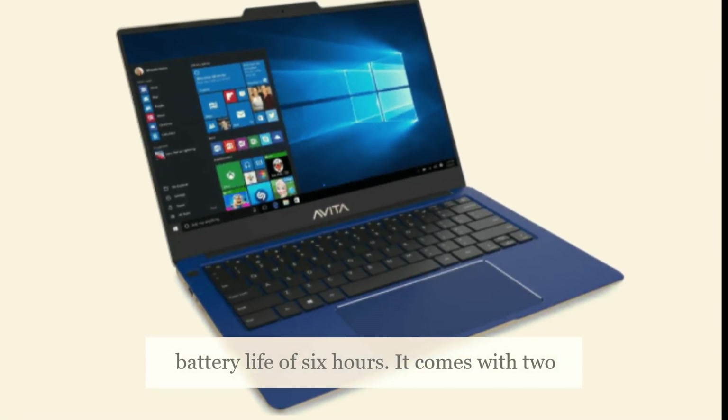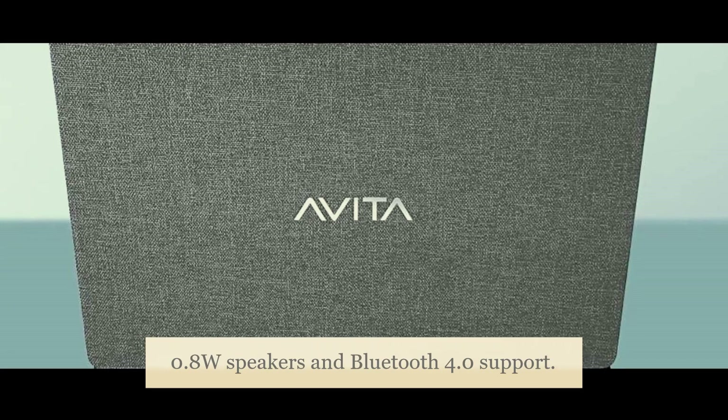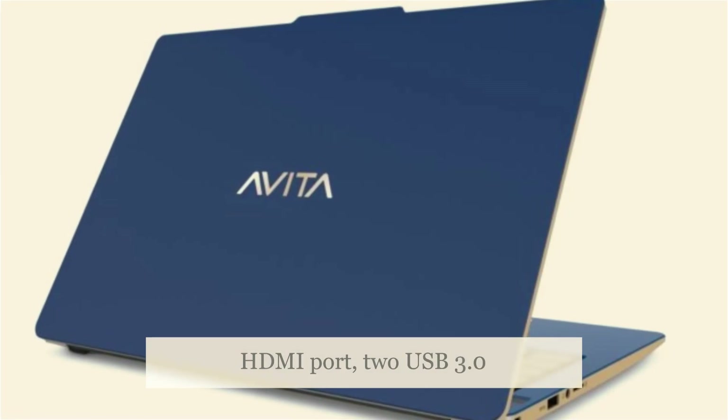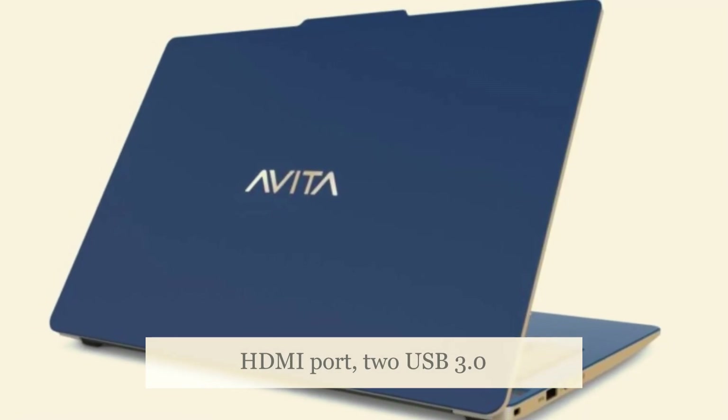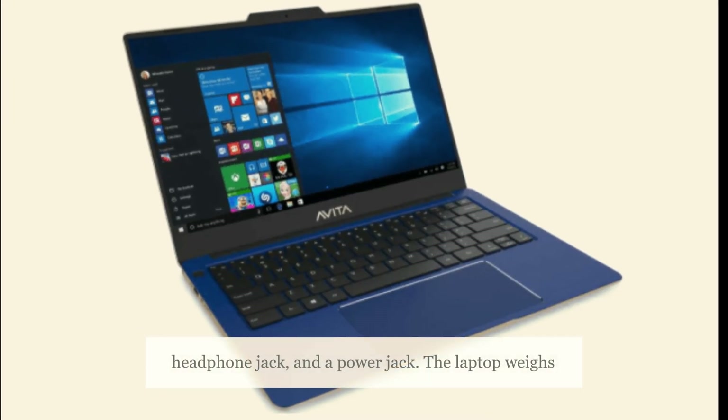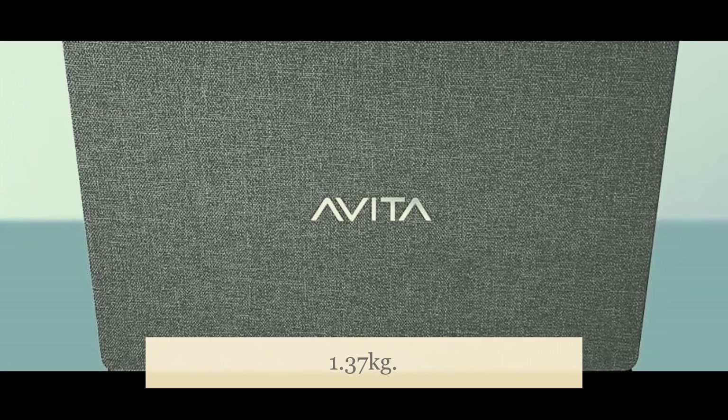It comes with two 0.8W speakers and Bluetooth 4.0 support. Connectivity options on A Vita Essential include an HDMI port, two USB 3.0 Type-A slots, a microSD card reader, a headphone jack, and a power jack. The laptop weighs 1.37kg.